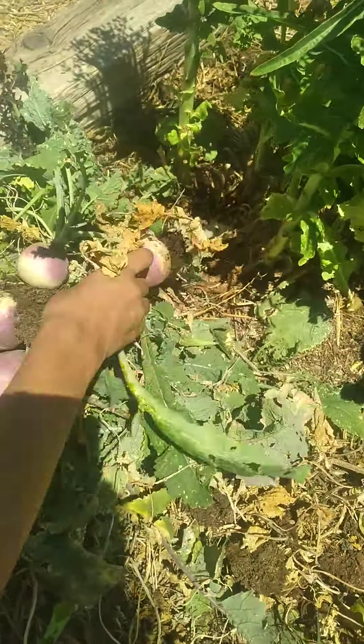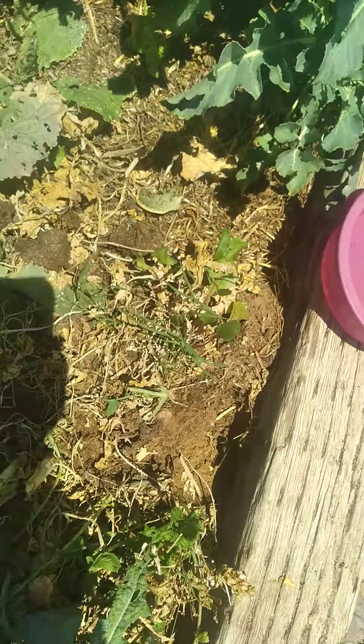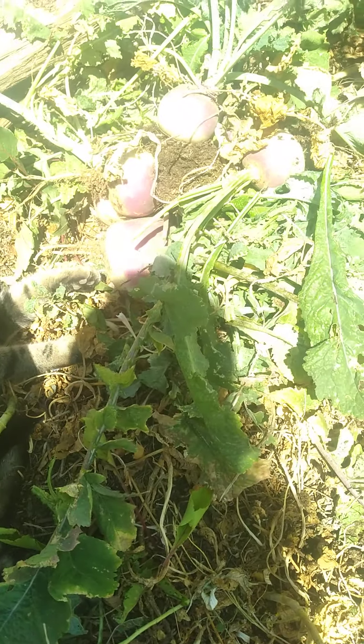Anyway, there we go — nice. I have one more over here, but I didn't see really anything that grew on it, so I think that might be the end of our turnip harvest. Thanks for watching and have a great day!